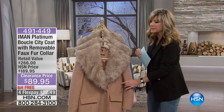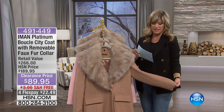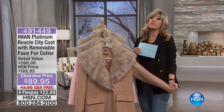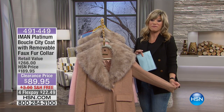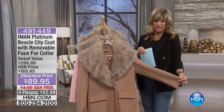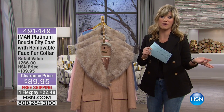Beautiful — I should try this on. This has a removable collar as well. This is what we're calling the Platinum Boucle City Coat with removable faux collar. Boucle is very expensive, you know that. Very rich. It reminds me of a Cocoa Tweed, and we have it today at $89.95 — that's $100 off.